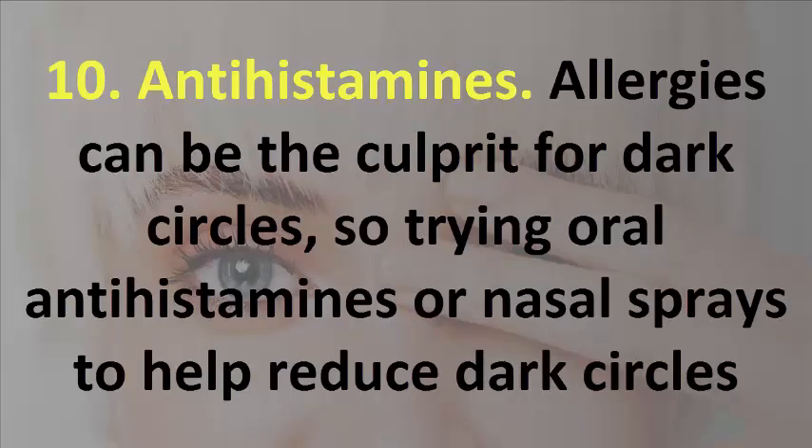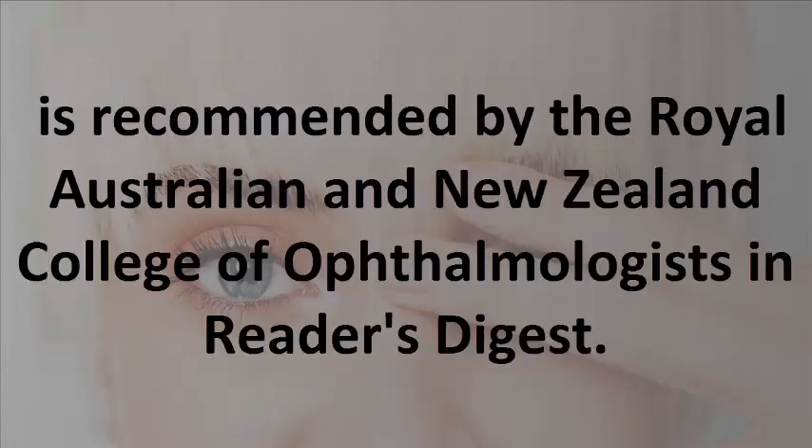10. Antihistamines. Allergies can be the culprit for dark circles, so trying oral antihistamines or nasal sprays to help reduce dark circles is recommended by the Royal Australian and New Zealand College of Ophthalmologists in Reader's Digest.